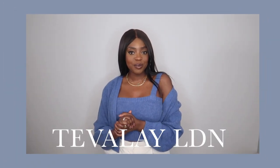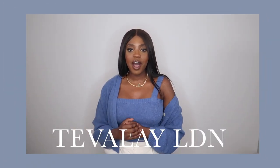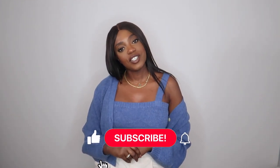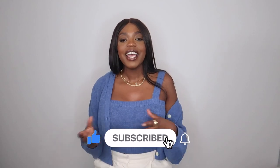Hello everyone and welcome back to my channel. In today's video I am going to be filming an And Other Stories haul, so if you're interested in seeing some of the pieces that I've picked up today, then definitely keep on watching.